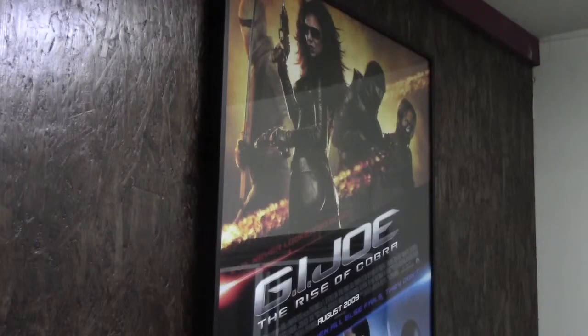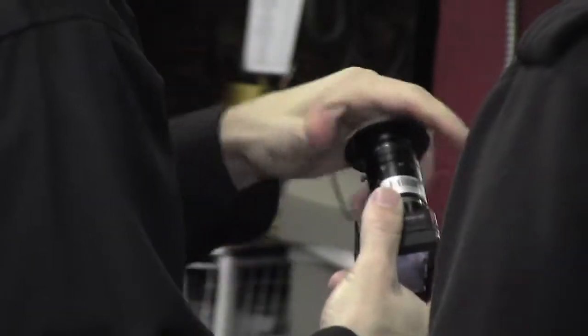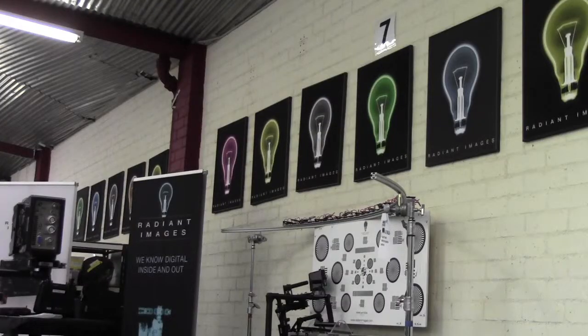You can't have Hollywood without cameras. Get it ready to go out to the shoot, whether it be a local shoot or halfway around the world. Some of the most important cameras and lenses are made in this warehouse at Radiant Images.